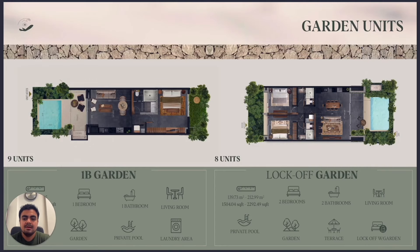The typologies available: nine units are one-bedroom garden. You will see the design — this is the main entrance of this typology, with direct access to the pool and the living area. From this side you get sunlight, and from the garden side you get natural light as well.